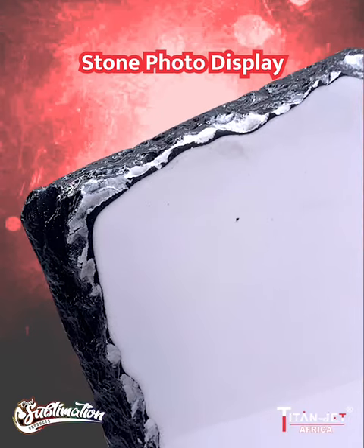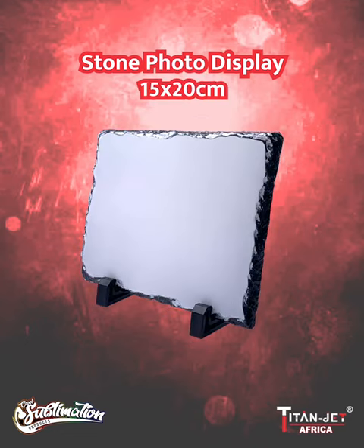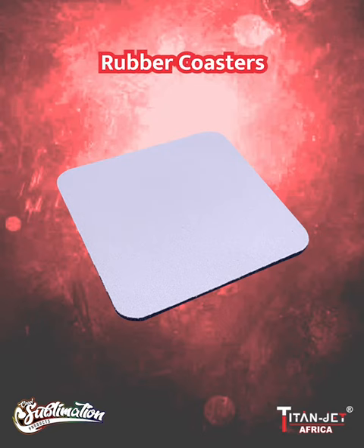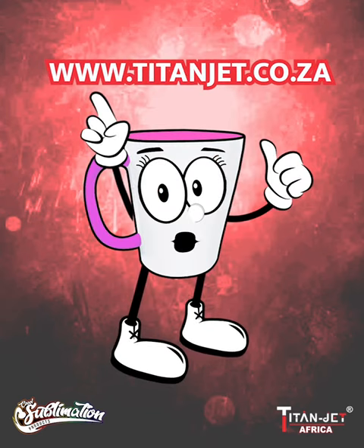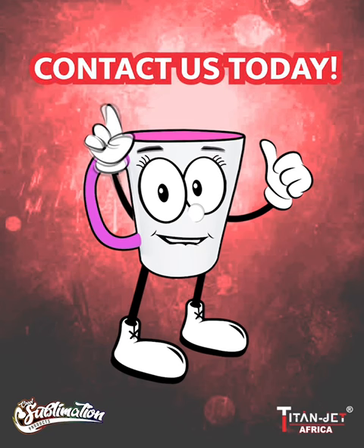Capture precious memories and showcase them beautifully with our stone photo displays in various sizes: 15 by 15 centimeters, 15 by 20 centimeters, and 20 by 20 centimeters. Last but not least, protect surfaces with flair using our square rubber coasters — functional and decorative.